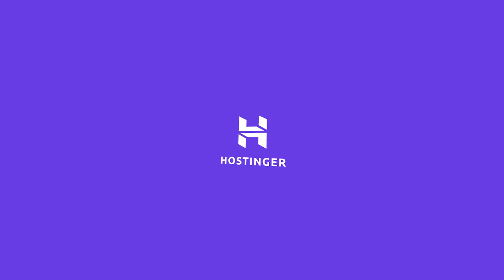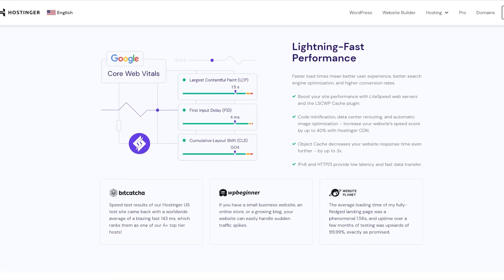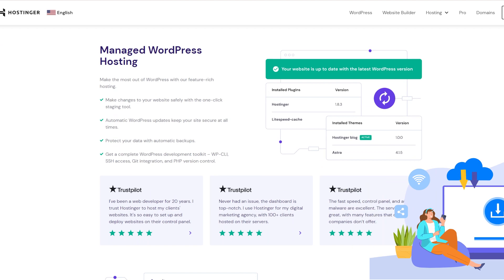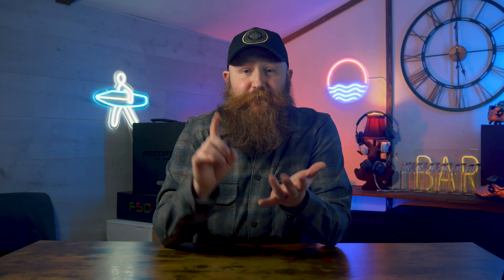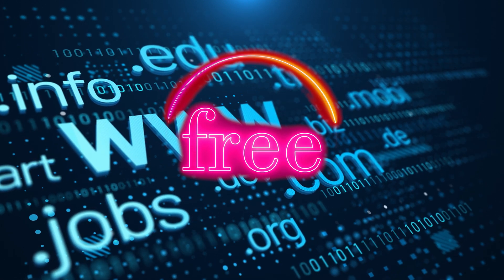We're going to start with Hostinger. Hostinger is our number one pick, and that's because it is affordable and has some really powerful features such as a 99.9% uptime guarantee. Hostinger is also going to give you things like website acceleration and daily backups, all taken care of — nothing for you to worry about. Some of the features that really stand out are things like a free domain name when you sign up, unlimited free SSLs, and a free business email account. This all keeps costs down, which is great.